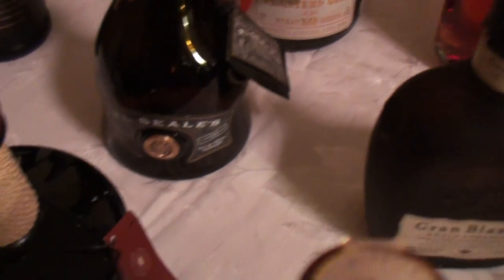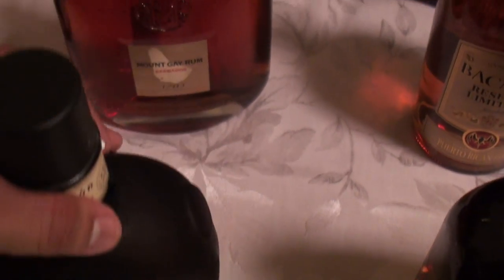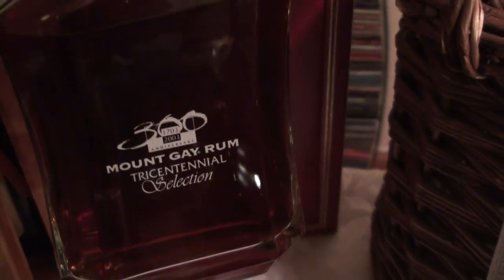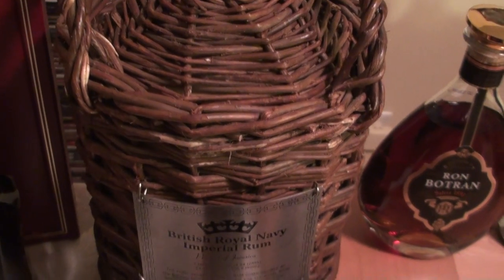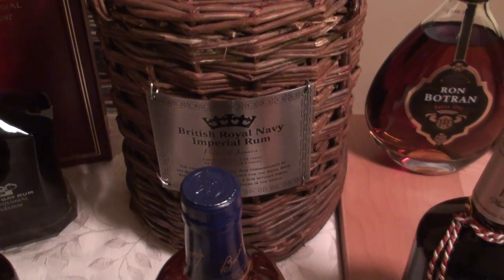R.L. Seals and Myers Legend. Next we have Coyopa Rum — the unique thing about it is a little speaker on the bottom that used to play a tune whenever you picked it up, and these four segments of the label would light up. Pretty neat packaging. Grand Blasson Añejo, Mount Gay 1703, followed by the big brother, the Tricentennial Mount Gay — very difficult to find. And another very difficult one: the British Royal Navy Imperial Rum in the Demijohn, one of my all-time favorite rums — so unique and very flavorful.